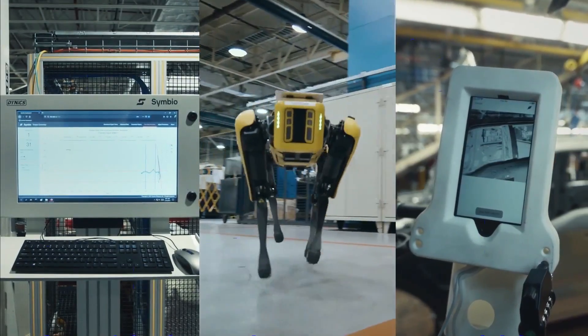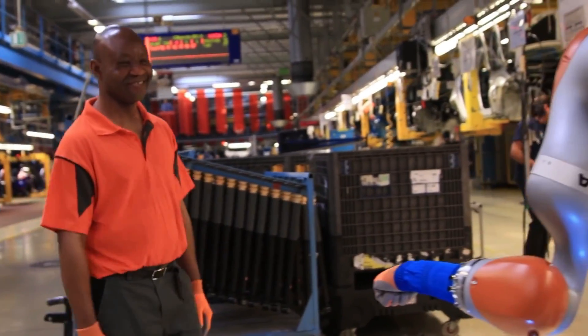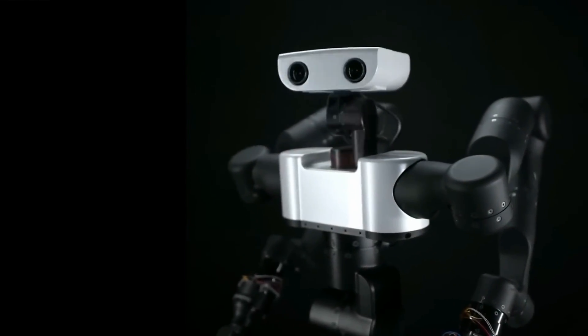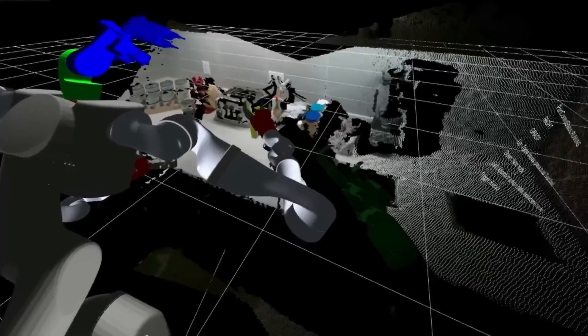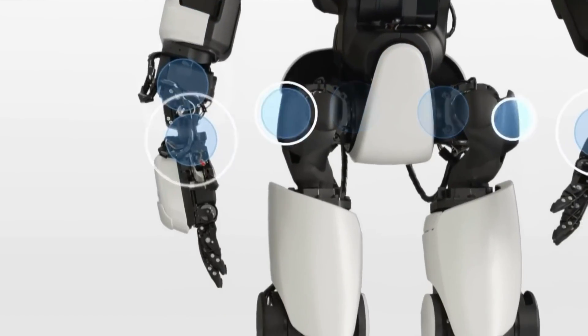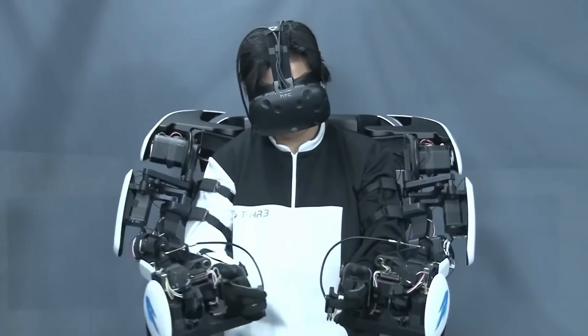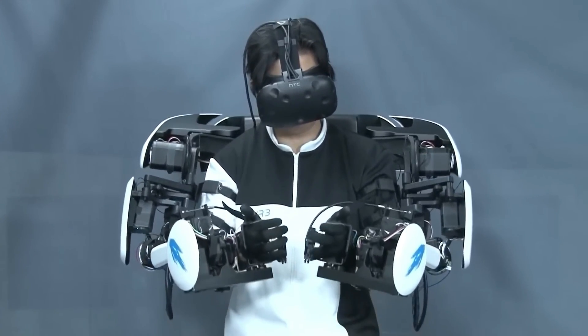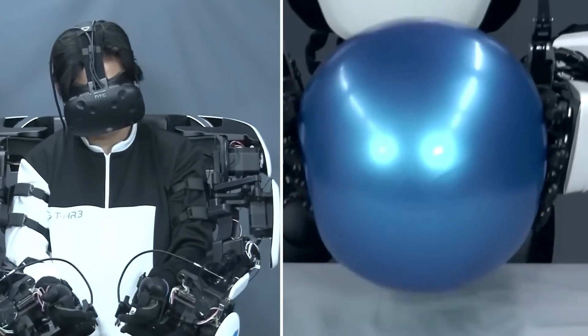Ford recently announced the FordBot, an AI-powered robot designed to help improve the productivity and safety of Ford's production plants. The FordBot is a highly advanced robot capable of a wide range of jobs. It stands around 6 feet tall and weighs about 200 pounds. It is outfitted with a variety of sensors and cameras that enable it to explore complex settings and perform tasks with pinpoint accuracy.